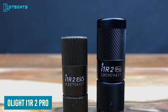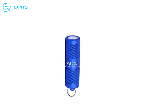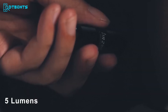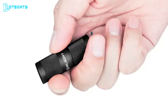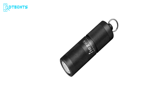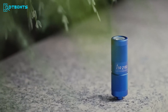The Olight i1R2 Pro is the ultimate choice for those seeking a super compact and reliable flashlight. During power outages or emergencies, it allows you to navigate dark areas safely. It offers a well-balanced beam with options of either 5 lumens or 180 lumens and a maximum runtime of 12 hours. Controlling the light is as simple as twisting the head to turn it on, off, or switch between outputs. Powered by a built-in 130mAh lithium-ion battery with a USB-C port for easy charging, its aluminum alloy body ensures exceptional durability.